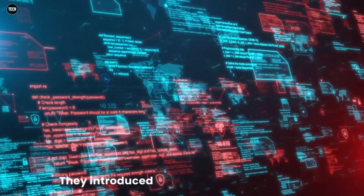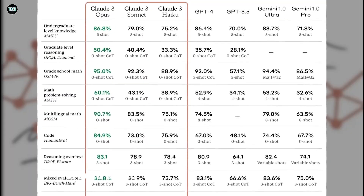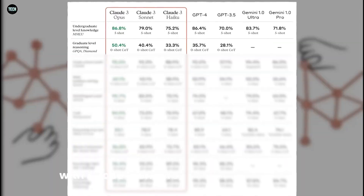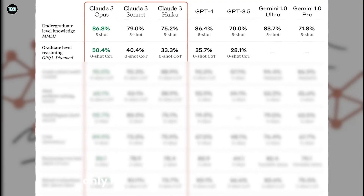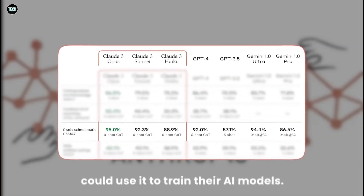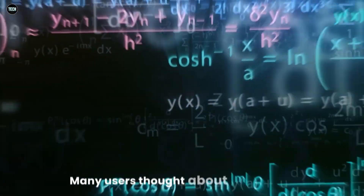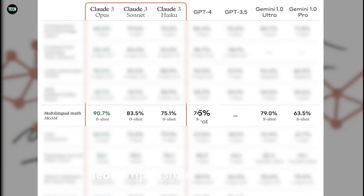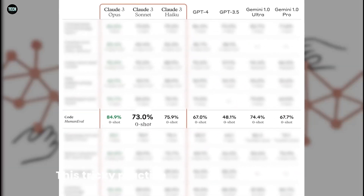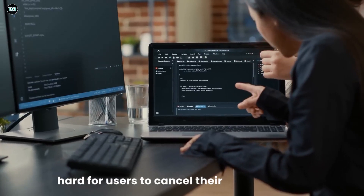Adobe also had a rough month. They introduced new terms and conditions that caused quite a stir. According to these terms, any content you create using Adobe products — like videos edited with Adobe Premiere — technically becomes Adobe's property. While they might not re-upload your video, they could use it to train their AI models. This situation felt eerily similar to a plot from the TV show Black Mirror. Many users thought about switching to DaVinci Resolve, but Adobe makes it nearly impossible to cancel your subscription, and the U.S. government sued Adobe in June for making it too hard for users to cancel.